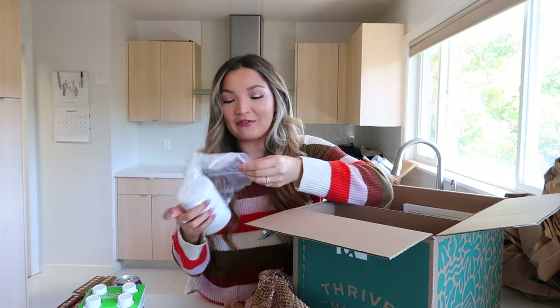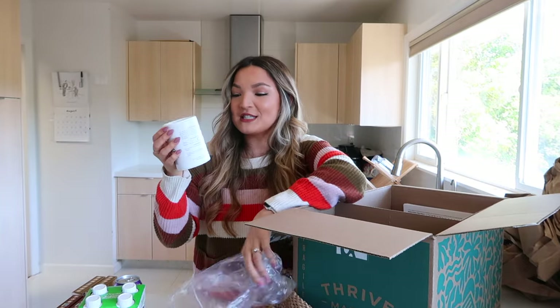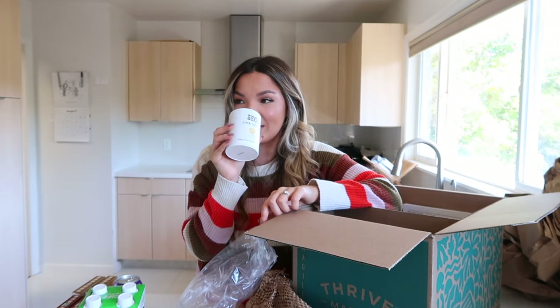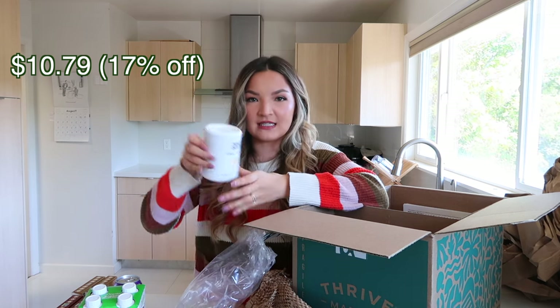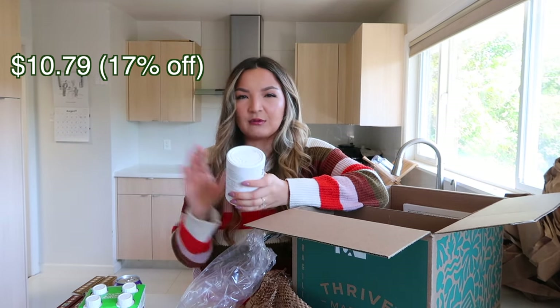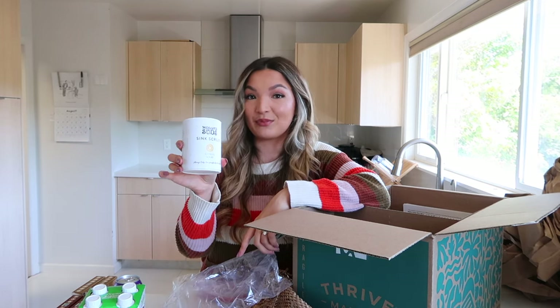In addition to food, Thrive Market also has cleaning supplies and beauty brands. I got Molly Suds Sink Scrub in citrus scent. I saw it in a YouTube video where someone said it smelled like Froot Loops — and it absolutely does, I can smell it right through the packaging. I want to use it to scrub down my sink because we're starting to get a little staining. It's a clean brand, which I like.